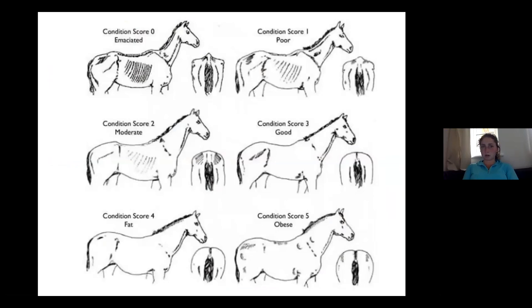So this is condition scoring. You've got a zero-to-five scale here — there are different ones, some are one to five, some are one to nine, some are zero to eight. Condition score zero is basically starved — just bones, no muscle, no fat. Score one is poor — not much better but there is a little bit of weight. Two is moderate — pretty skinny, you can see all the ribs. Three is good. Four is fat — that's when you start getting the heart shape on the bum. Five is obese — proper lumps of fat around the body, very round bum, cresty neck.